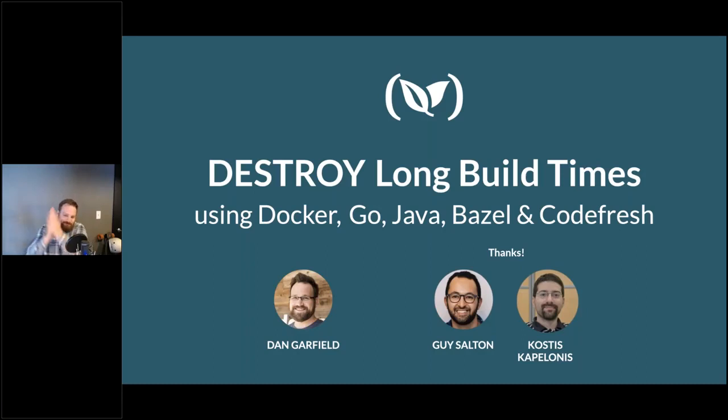I have hopefully a treat for all of you today. I wanted to go as clickbaity on the title as possible, so good on all of you for succumbing to my trickery. I wanted to call out and thank two contributors to this webinar — Guy Salton and Costas Cappalinius — who are on the Codefresh team. They contributed some of the work to these slides, and I actually stole some of their slides, so I wanted to call that out before I got in trouble later.